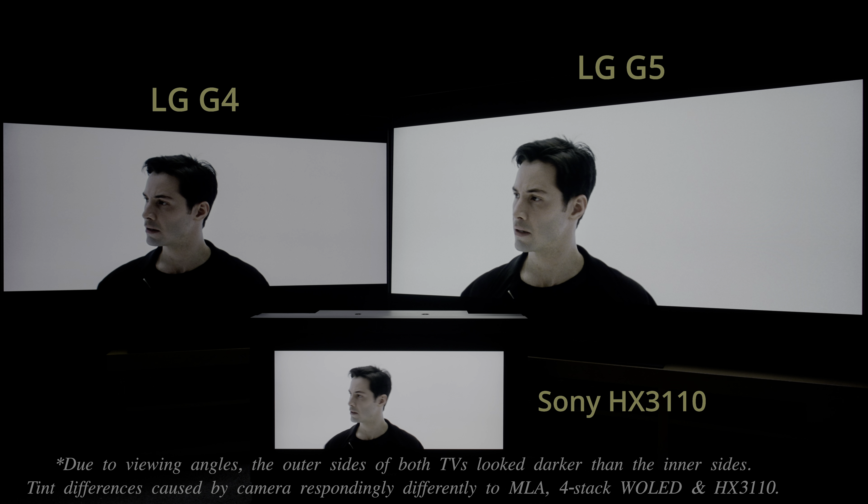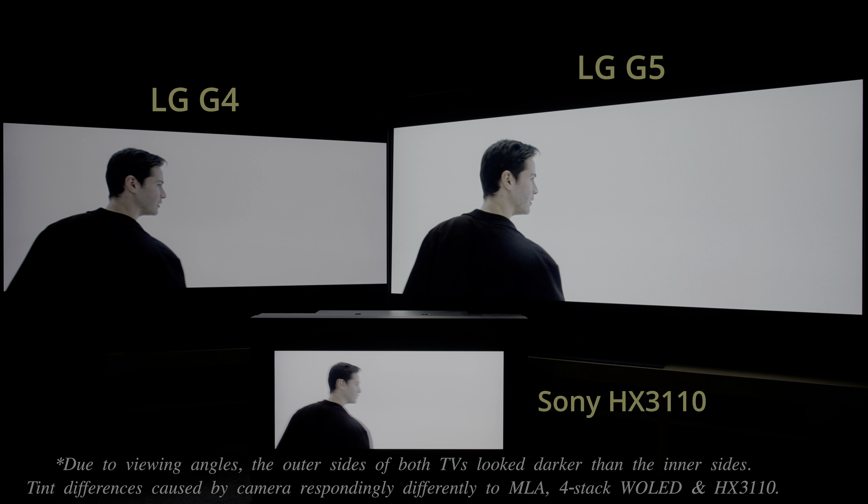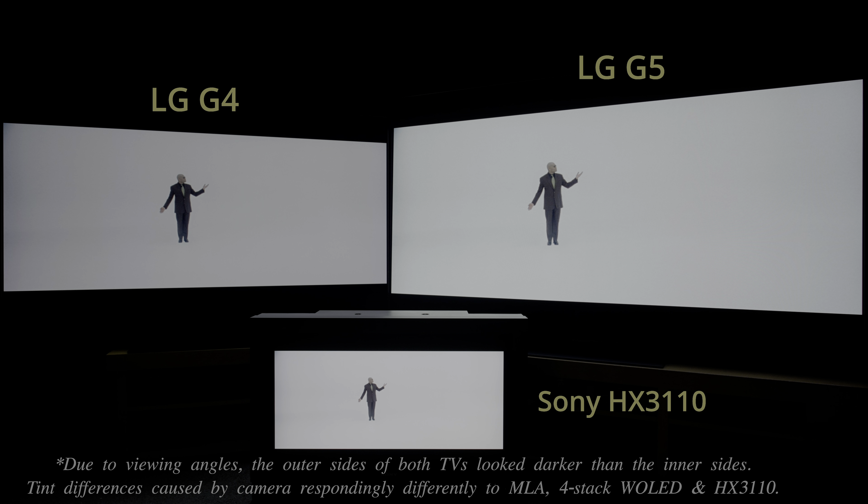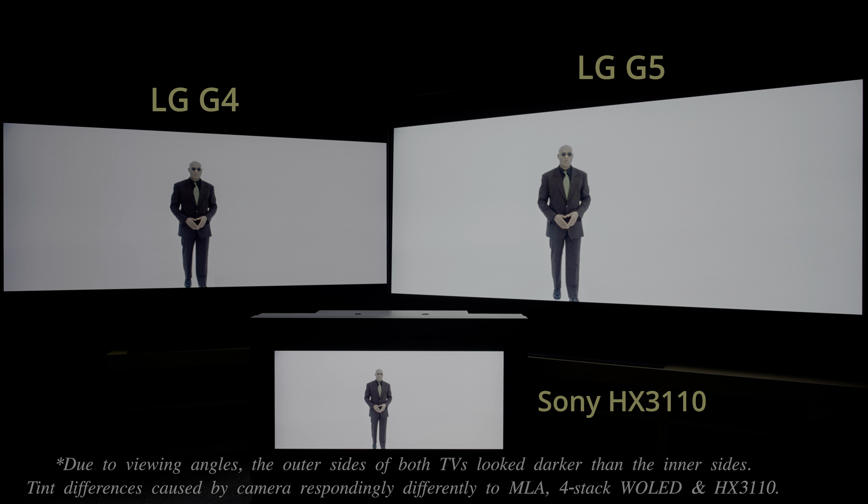Naturally, real-world HDR movies featuring a bright background, such as this whiteroom sequence from The Matrix, would appear brighter on the G5, which came closer to matching the HDR presentation on a Sony BVM-HX 3110 reference monitor.